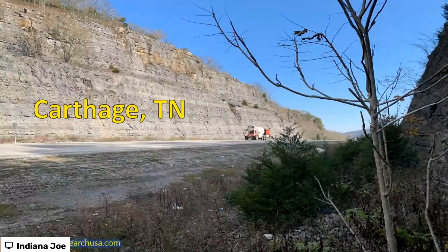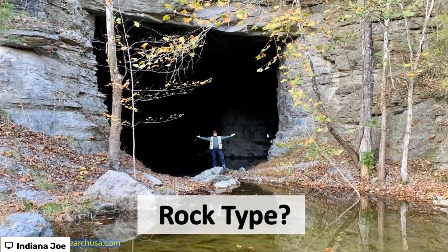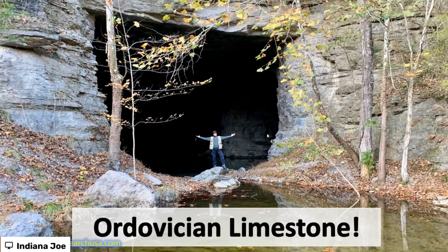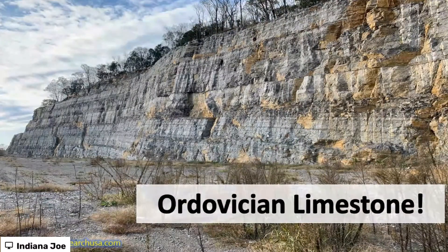You can go one step further and look at some other limestone formations. This is in Carthage, Tennessee — John took me out there in 2019, and I've been out there a couple of times since then. Some great fossils from the limestone. What's the rock type? This is limestone, but it's not Carboniferous limestone this time — it's Ordovician limestone. Still limestone, still pretty spectacular fossils, and pretty spectacular road cuts as well.